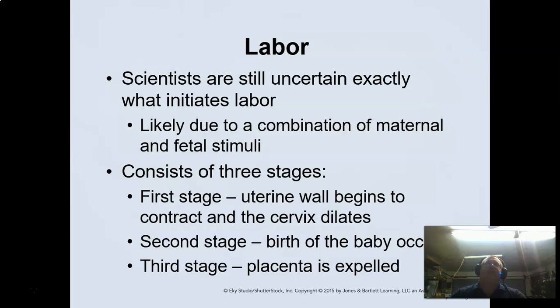A couple of things that have been found: trauma or stress can definitely start the labor process prematurely. Ironically, a hurricane or some sort of weather event can sometimes trigger it too, but that's usually due to the stress of the situation. These things can definitely trigger a labor action. In labor, we have three stages.